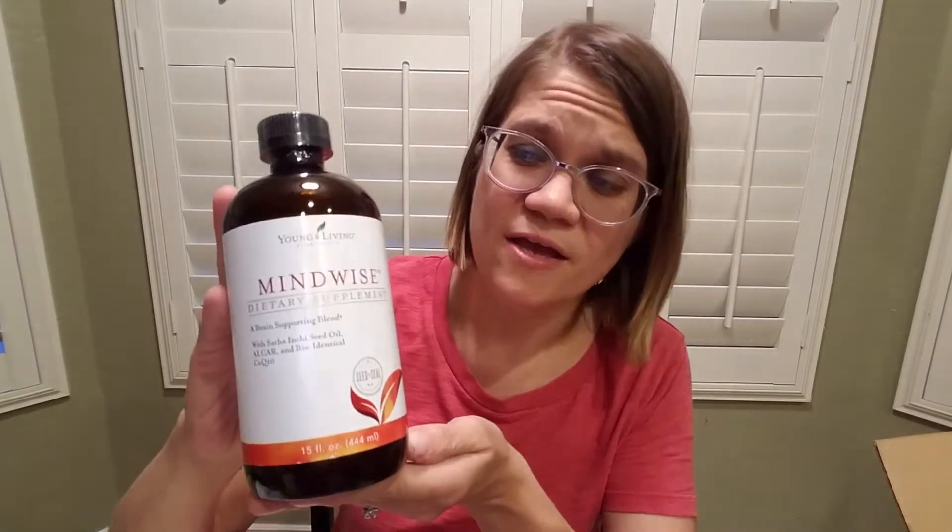My final freebie that I got is MindWise. MindWise has a lot of great things in it like CoQ10, your daily dose of vitamin C, a bunch of essential oils — it's just an all-around great product for your mind.